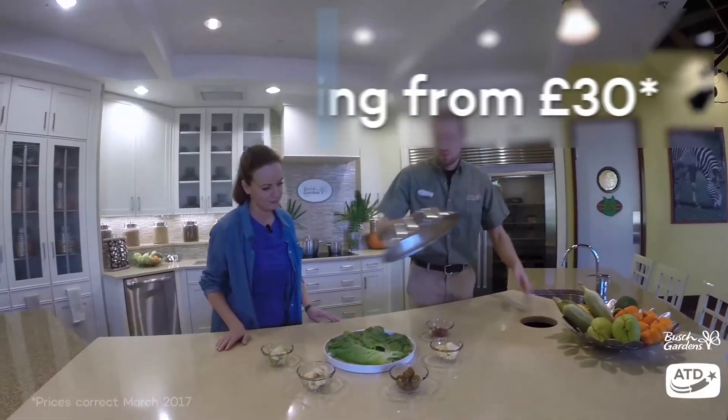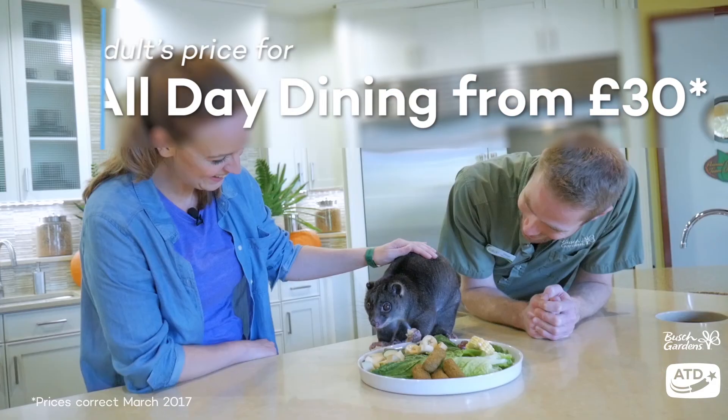You can bring bottled water into the parks but to stop the animals running off with your lunch you'll need to leave the rest of your food at home.